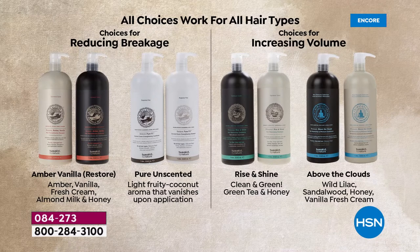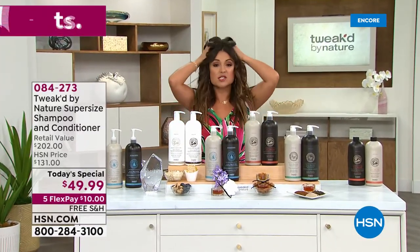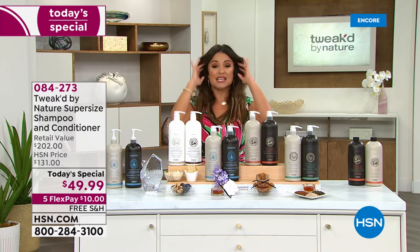We are so excited about today's special. Imagine transforming your hair by doing something you already do every single day: washing and conditioning. Shampoo and conditioner seems so basic, but when you switch to a better formula with better ingredients, you get hair that is shiny, bouncy, has volume and strength, and feels soft to the touch. This today's special is unbelievable.